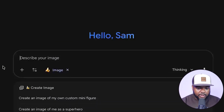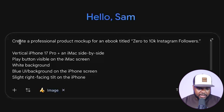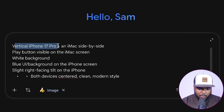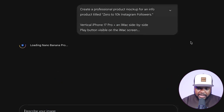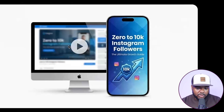To access Nano Banana, go to gemini.google.com and click on 'Create Image.' I'm going to show how it works with a simple image. I'll enter a prompt: 'Create a professional product mockup for an info product titled Zero to 10K Instagram Followers.' I've given it specific information about what I want on the image. I'll click 'Submit,' and just like that — first time around — it gave me exactly what I wanted. If you wanted higher quality, you could just request it, and eight times out of ten it'll deliver.